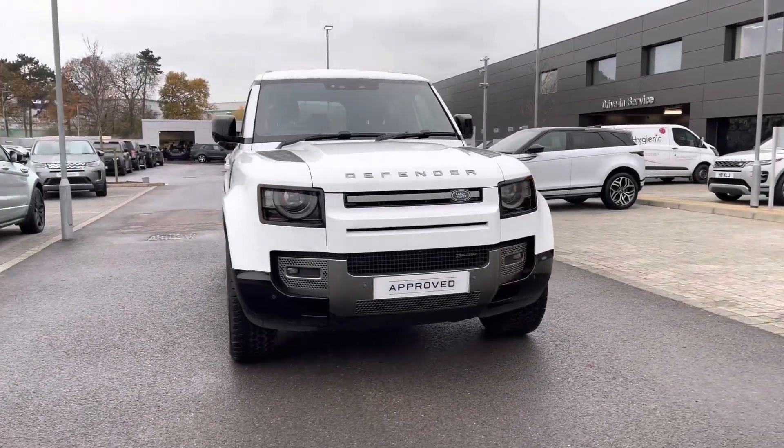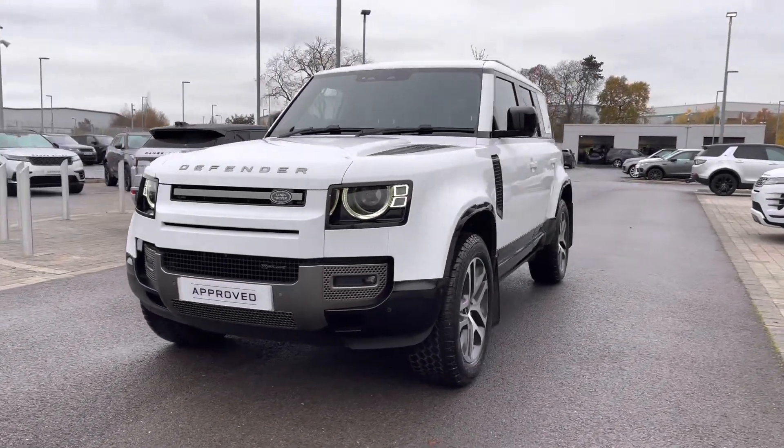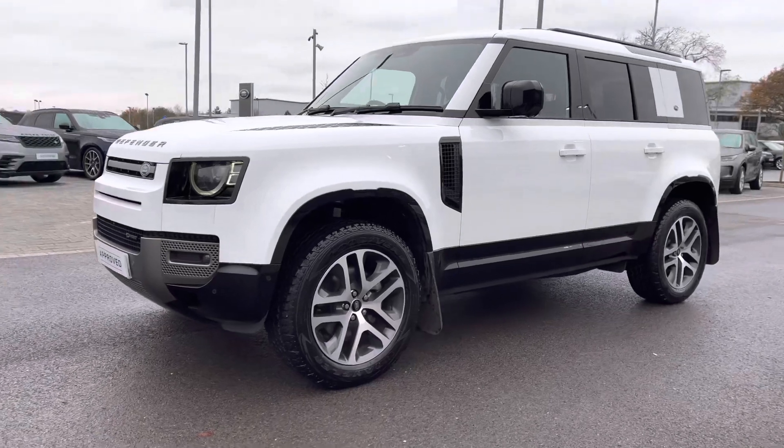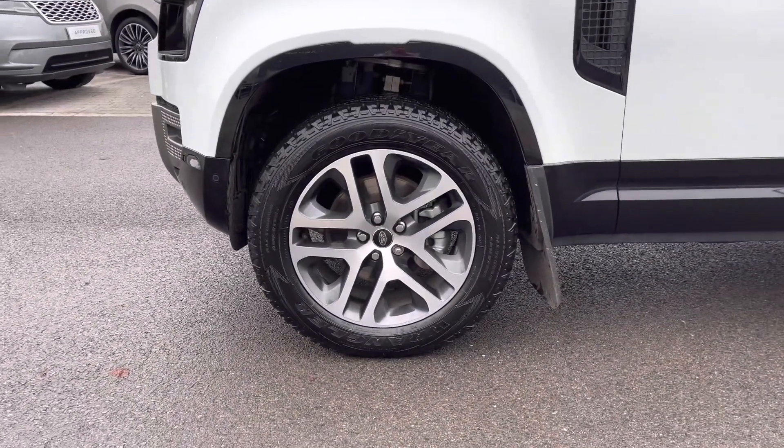You have premium LED headlights with signature daytime running lights giving the car a modern exterior, and 20-inch five split spoke diamond turned finish alloys.